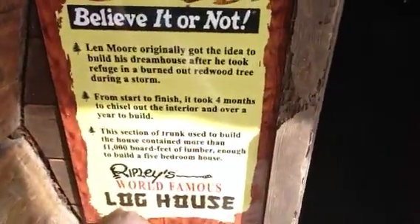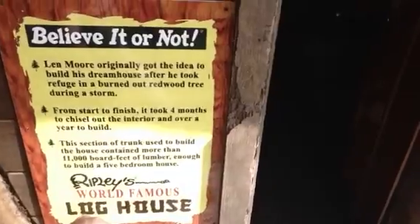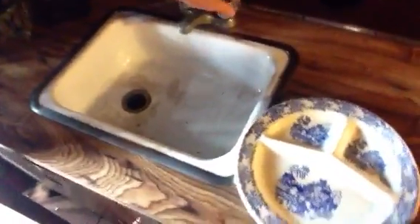Take a look at this tree. That's real wood right there. Basically he hollowed this out — who carved it out? Lynn Moore. He originally got the idea to build his dream house after he took refuge in a burned out redwood tree during a storm. Thankfully there was a storm, because then he got the idea in his brain for this. Prepare yourself as we go inside a real — not a fake one — a real tree house. There's a sink, and there's no water, but there is a kitchen, dining set, accommodations.